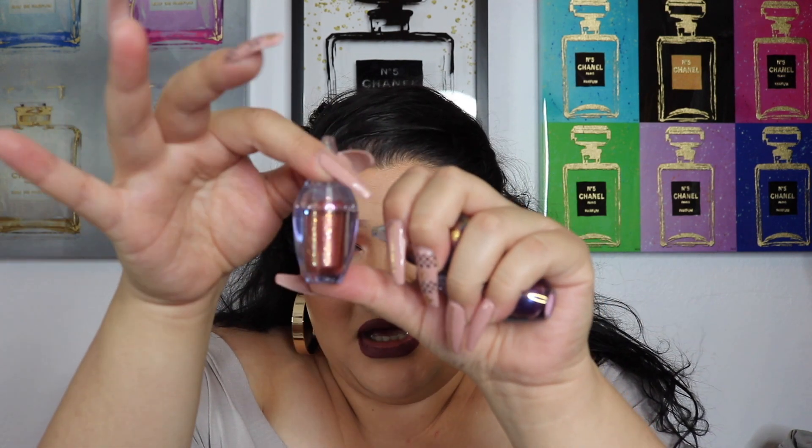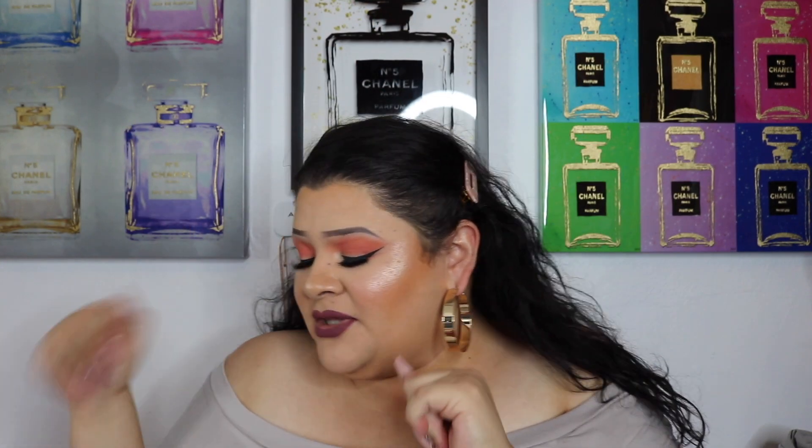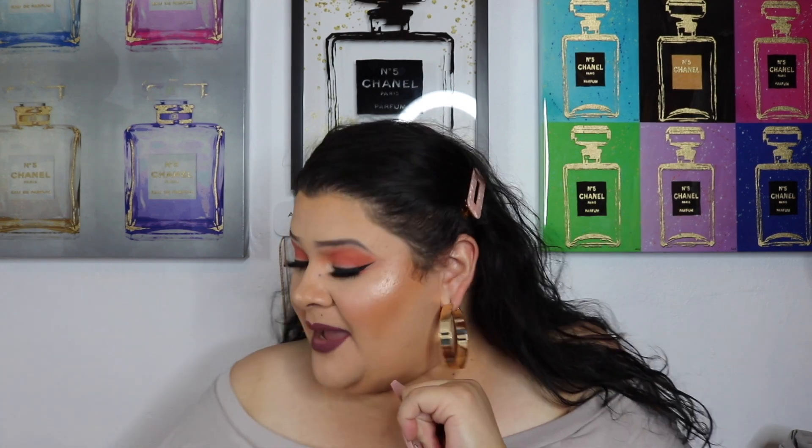A lot of their products seem to be rolling out at TJ Maxx and Marshall's as well. I got three shades: the color Luster, which is like a really pretty copper shade; Gold Dust, which is a beautiful gold; and Holy Shift, which is absolutely stunning — it's like a purpley blue. I love the name of that one.